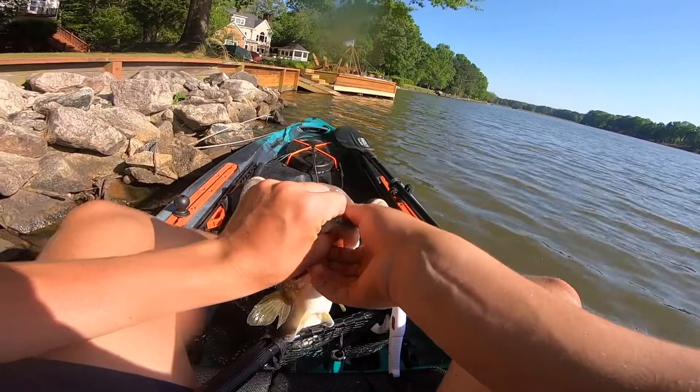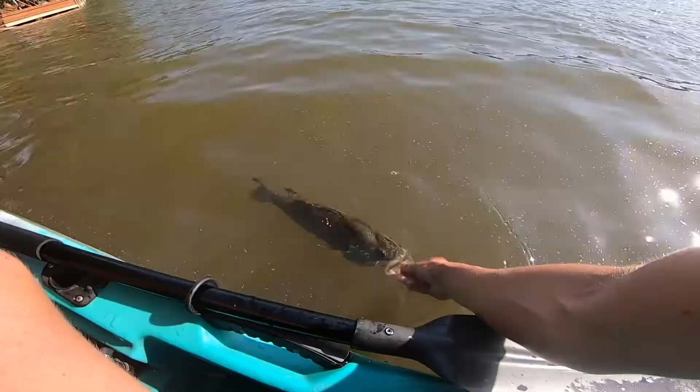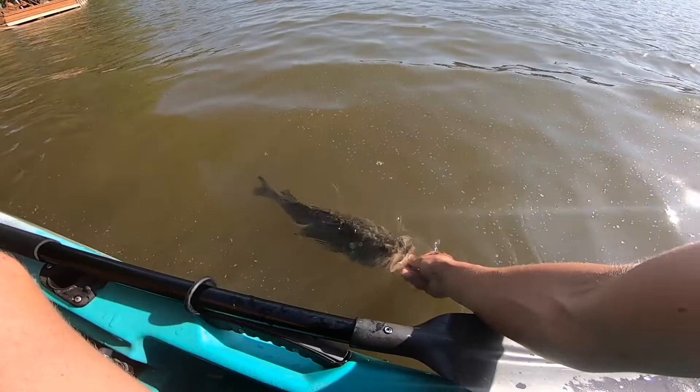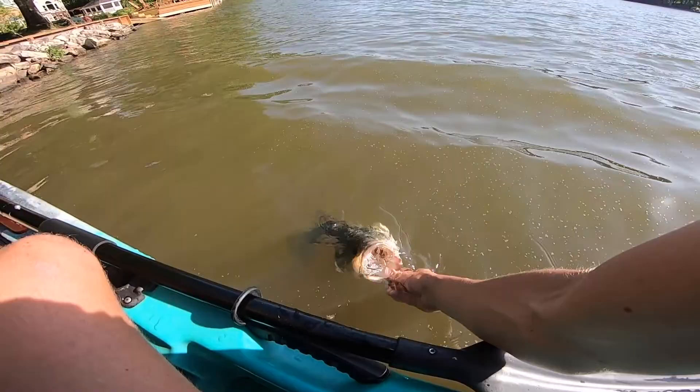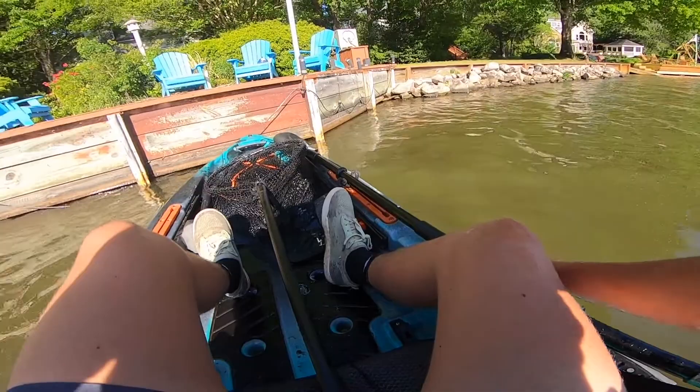Absolutely beautiful. It would have been a four, but it's post-spawn. Absolutely beautiful bass on the craw. Let's get him back before this wind absolutely destroys us. Perfect revive too. Hold on to him a little longer. Come on, swim back down. There he goes. The crawfish lure, dude. That was a ridiculous fish catch. He almost jumped back in the boat. Let's go.